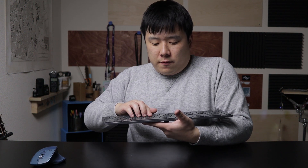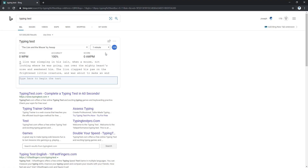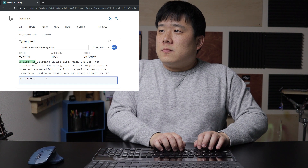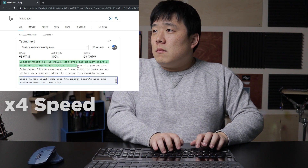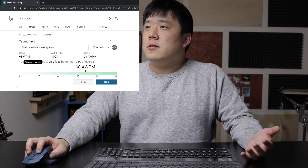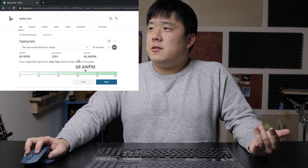Everything seems very similar in layout — there's a circular depression in the keys and they feel a little rubbery, so there's a bit more friction. I appreciate that touch, and I really like the weight — there's almost no flex. Let me do a typing test. I'll try 30 seconds with my old keyboard first, in the name of science and comparison. That recorded as 68 WPM — my adjusted speed is very fast, better than 95% of scores.